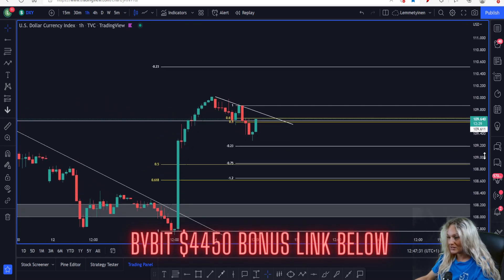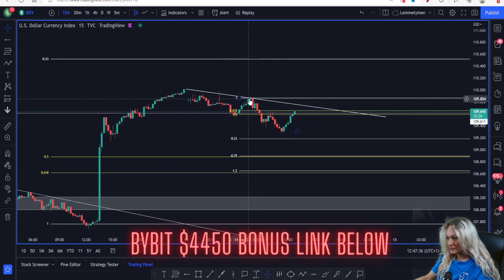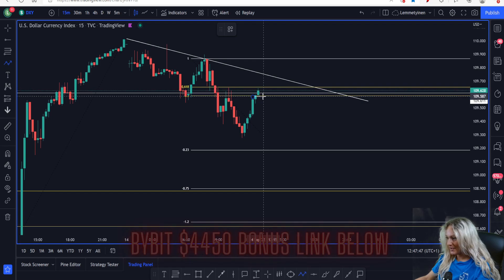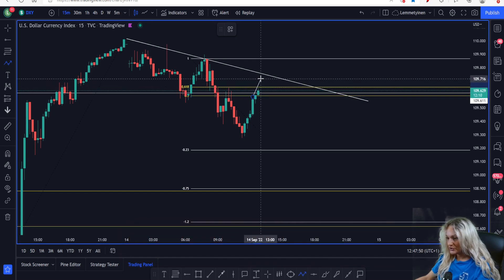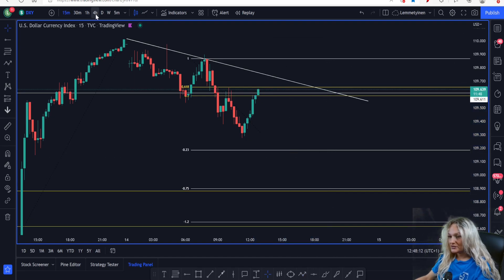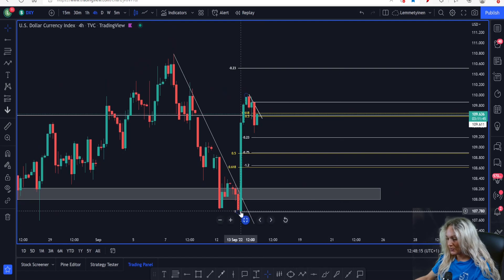In case we see the market continuing to create lower lows and lower highs, we're using the previous lower high combined with the lower low. That gives us the Fibonacci levels we're inside at the moment, between 109.655 and 109.590. We just might also see the market pull back up and retest the trend line. But whether it retests the trend line or stays inside the Fibonacci and continues to drop, we can potentially see the market pull back down to 108.878 or 108.615.